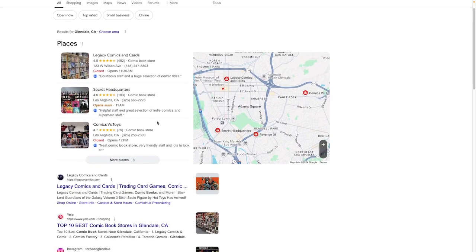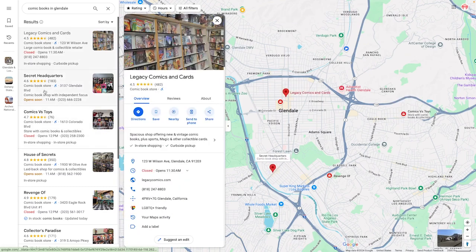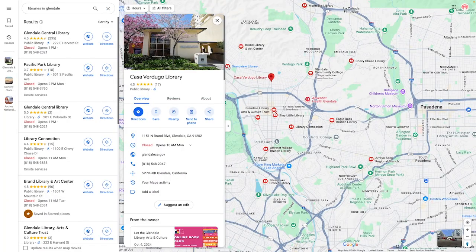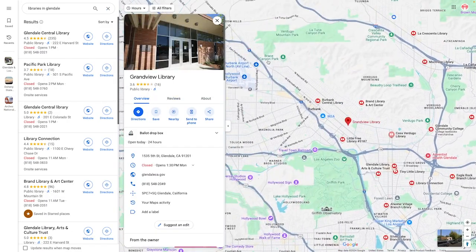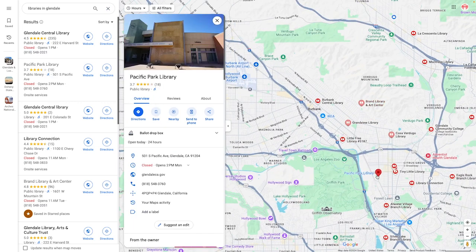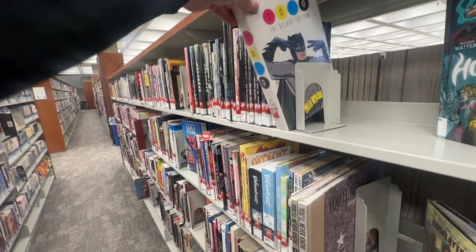As I wrap up this video, I just want to point out that it's pretty easy to map locations to find art books and comic books. Whether you choose to support a local business or take advantage of the public library system, there are a ton of options in your community. Do me a favor — go find some books. Thanks for watching.